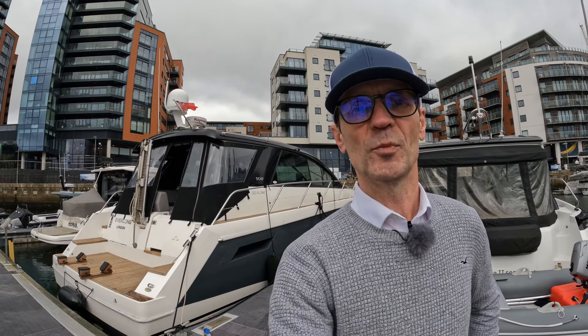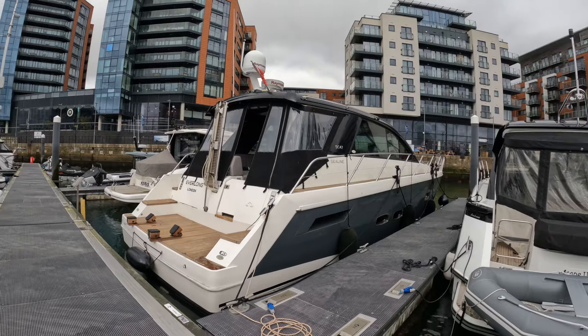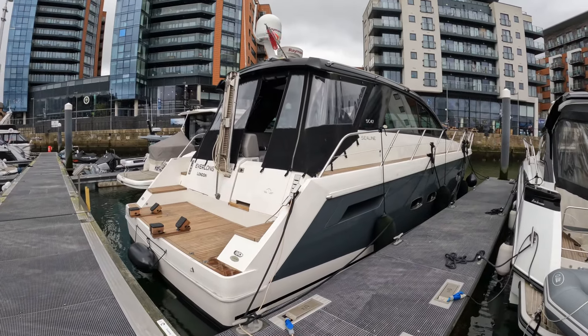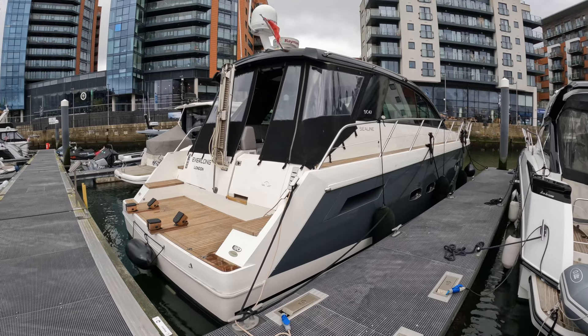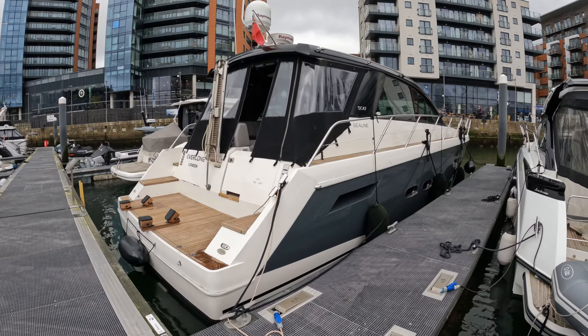Hello and welcome to A Life More Boaty. We are down here to have a look at this Sealine SC47, courtesy of James at TBS Boat Sales in the Hamble. What I like about this is it's one of the few boats that actually depicts its real length, so this is a 47-foot boat.